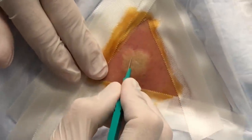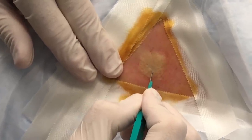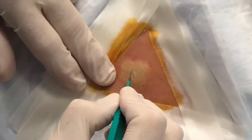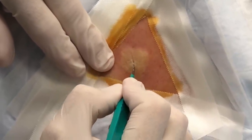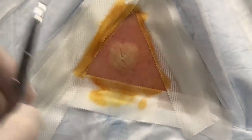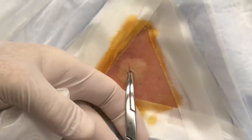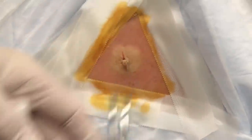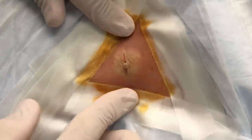So we know where our spot is, right across the middle. A little incision with a number 11 blade right there. Then we're going to take some curved forceps and open this up a little bit, and there's our friend coming right out.